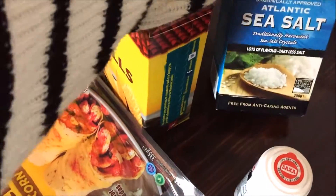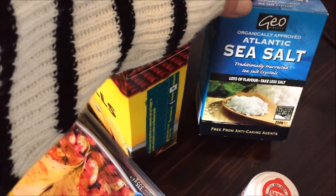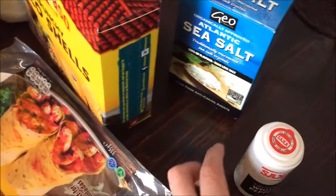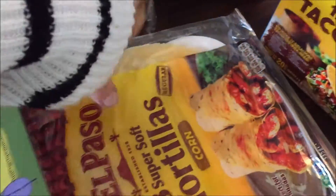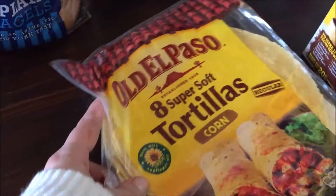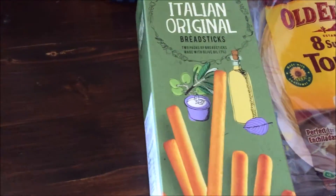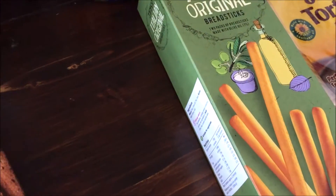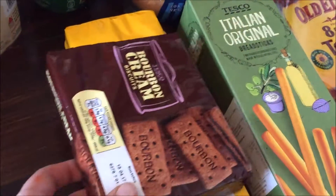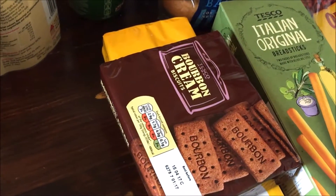Let's start down here with some of the cupboard stuff. Sea salt — the hubby asked for it, no idea why, but it was on the list. Pepper. Taco shells and tortillas, so I'll be having some sort of Mexican this week. Breadsticks because Archie loves them as a snack, and biscuits for the boys — custard creams and bourbons — because I don't like them, so I won't be tempted to scoff them.